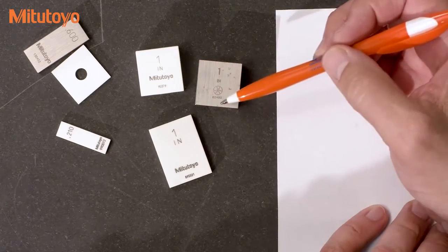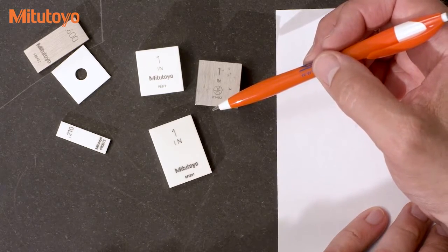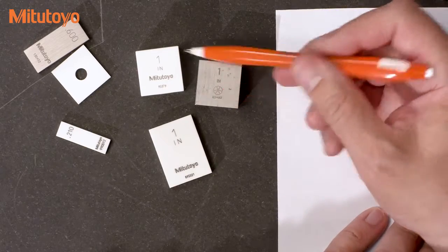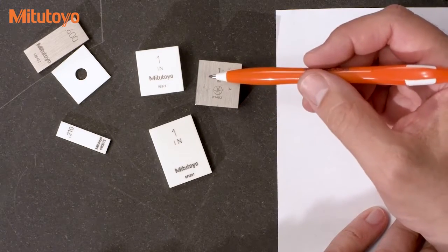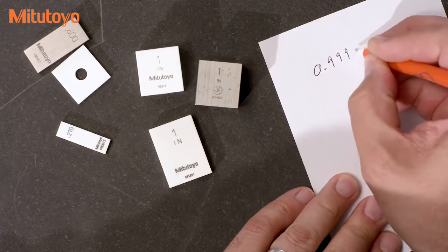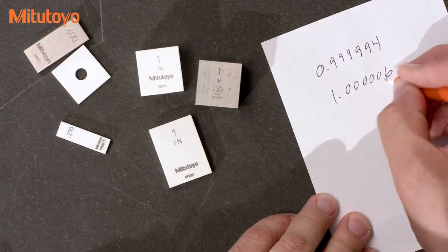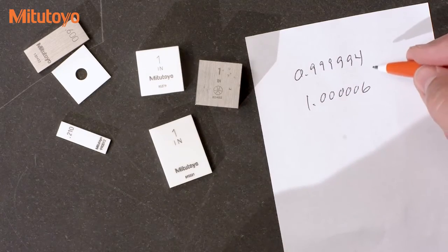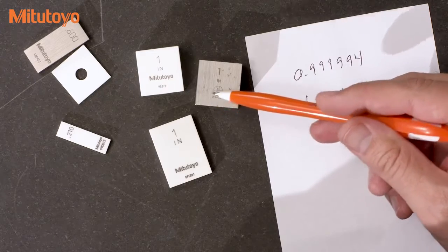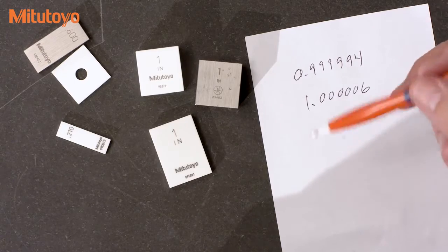For example, these three one-inch gauge blocks — if they're all grade zero, according to the tolerances in the standard, it would be plus or minus six millionths of an inch. If these gauge blocks have been properly calibrated and found to be in tolerance, then I would know that the length is somewhere between minus six millionths and plus six millionths of an inch. If this was instead a grade AS2 gauge block, the tolerance would go from six millionths of an inch up to 24 millionths of an inch.